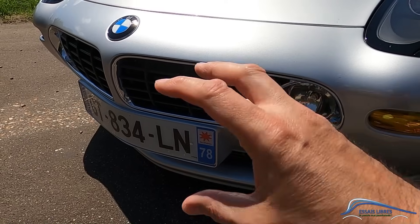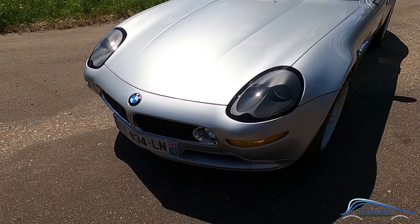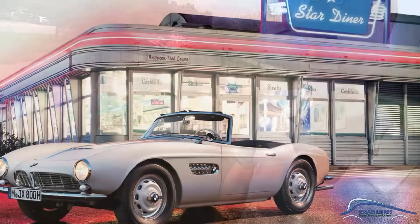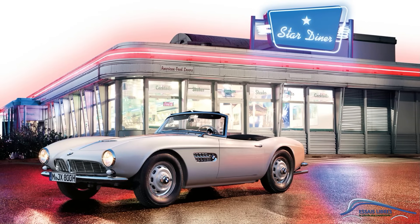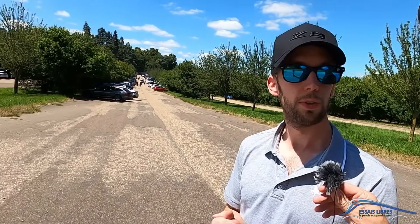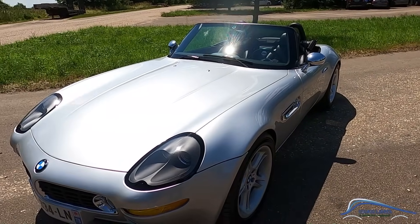Avec les haricots très plats. L'inspiration, c'était une BMW ancienne, la 507. La 507, comme celle d'Elvis. Elvis en avait une. À l'époque, c'était une voiture qui était un peu mi-figue mi-raisin. Certains la trouvaient sous-motorisée, mais c'était une grande voiture. Et on retrouve beaucoup d'éléments de design : les haricots très plats, très étirés.